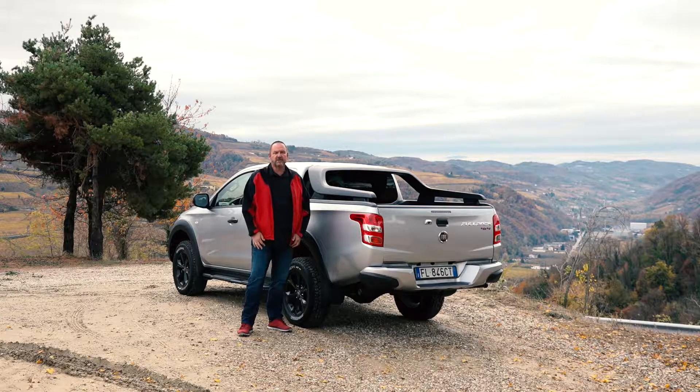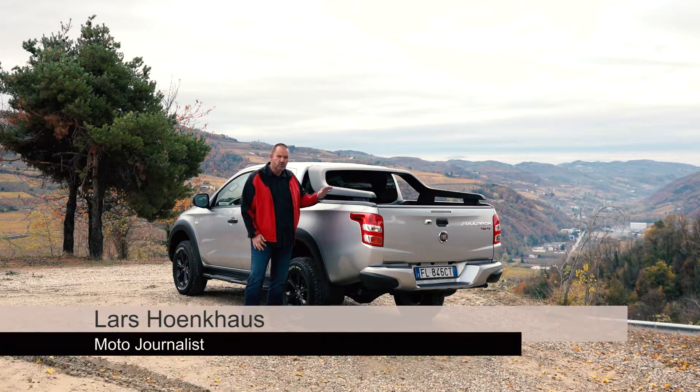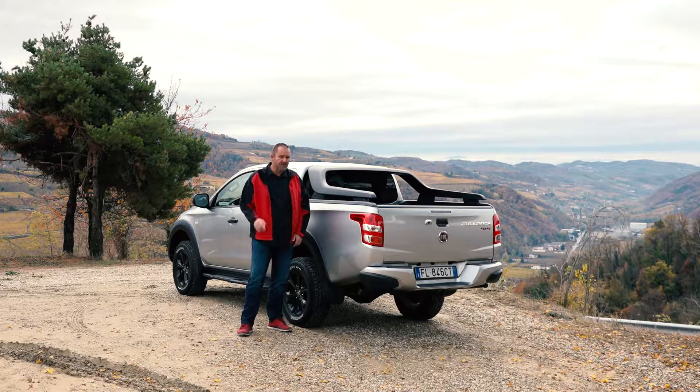Welcome to Italy. Today Fiat presents the brand new Fiat Fullback Cross, the new top model of the Fiat Fullback range. What makes this car different? How does it drive and what else does it offer? Let's find out now.